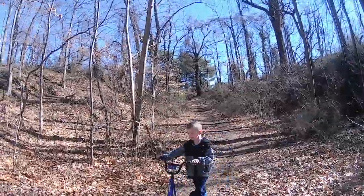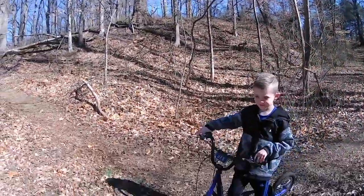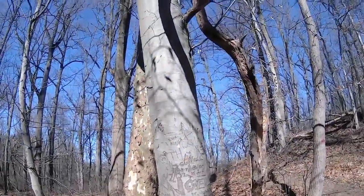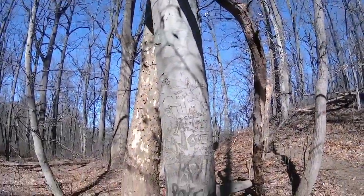Nice moves. I told you — Ben's right. It does say stuff all over that tree. Cool. Something's spray painted, something's carved in.